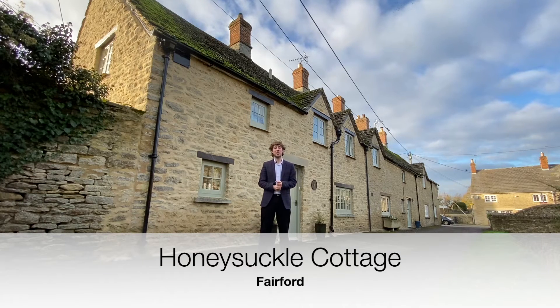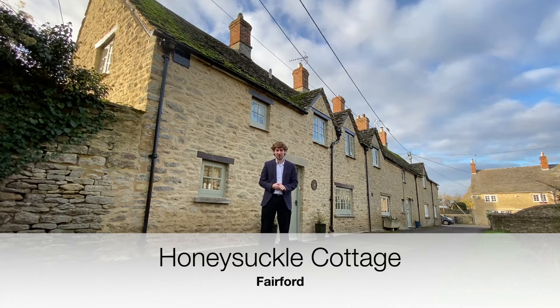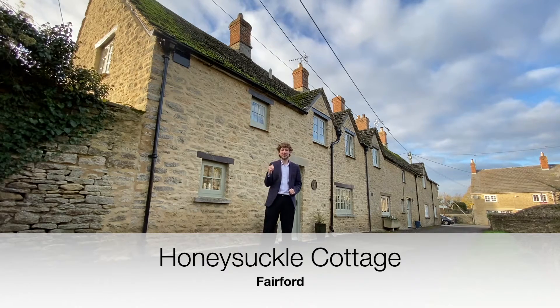Nestled in a tucked away position in the popular village of Fairford, three-bedroom Honeysuckle Cottage is in close proximity to good local amenities and facilities, as well as having the countryside right on its doorstep. Let's have a look around.